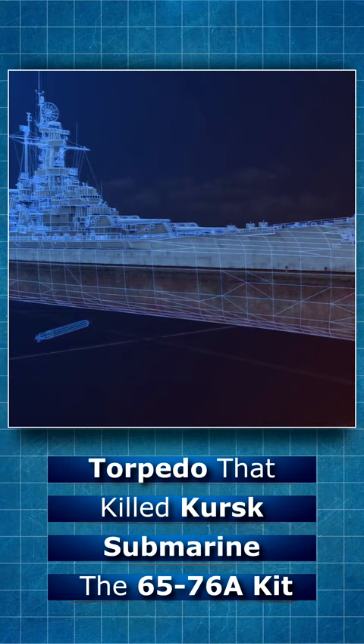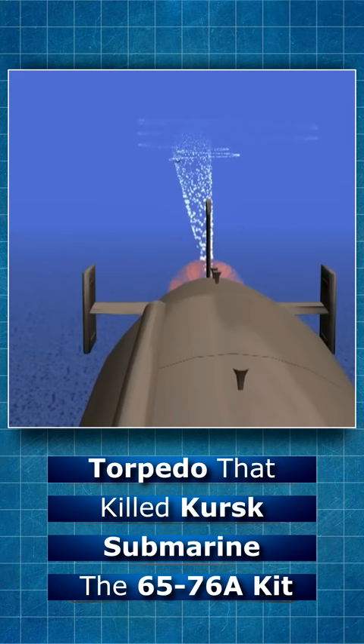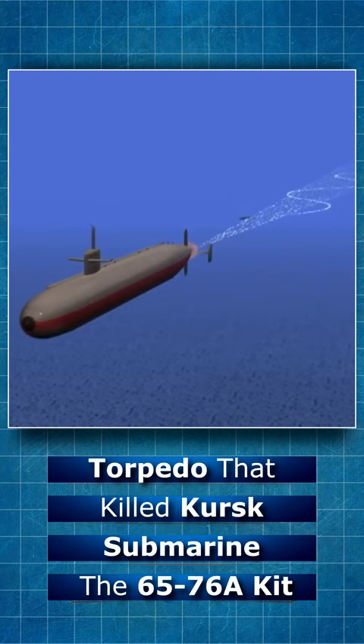The Kit torpedo achieves a top speed of 50 knots and a maximum range of 62 nautical miles, up to 110 kilometers. The torpedo uses a gas turbine engine with kerosene as fuel and highly concentrated hydrogen peroxide as oxidizer. Submarines could fire the torpedo from great depths, up to 480 meters, while moving at a speed of 13 knots.